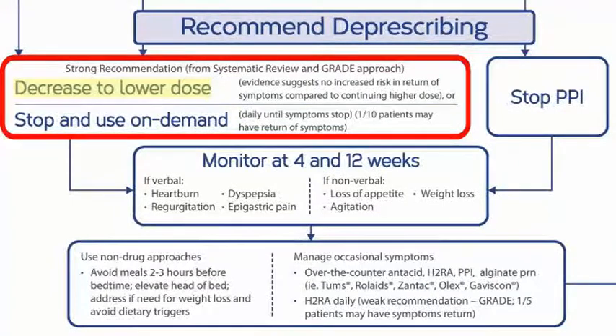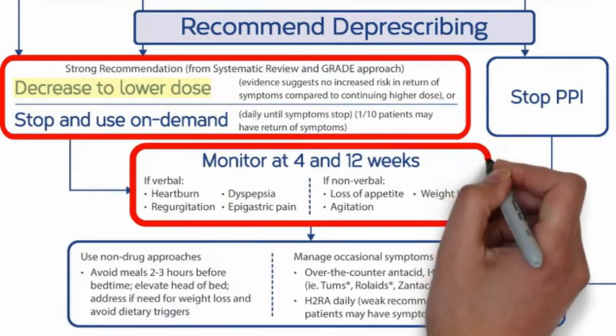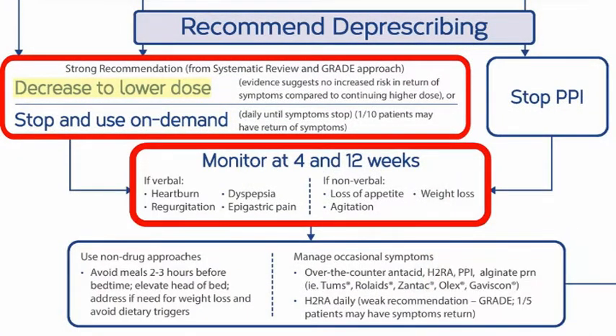Monitoring for heartburn or reflux in a person who has difficulty communicating can be hard. Long-term care physicians and staff recommend that staff monitor and report changes in appetite, weight loss, and agitation as possible indicators that the patient might be having heartburn or reflux. They can also report obvious reflux or signs of stomach upset and pain at any time. The pharmacist and prescriber check in at four weeks to determine if the dosage reduction has been successful. If no problems have arisen, the PPI can be stopped with the same monitoring continuum.